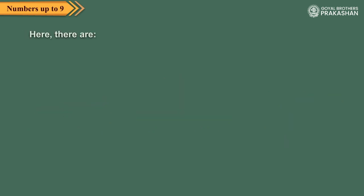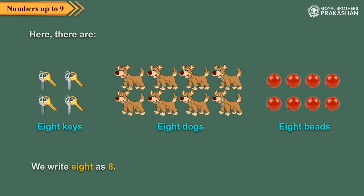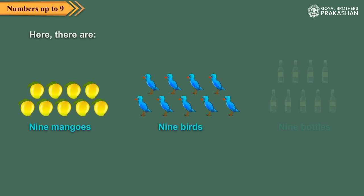Here there are eight keys, eight dogs, eight beads. Here there are nine mangoes, nine birds, nine bottles.